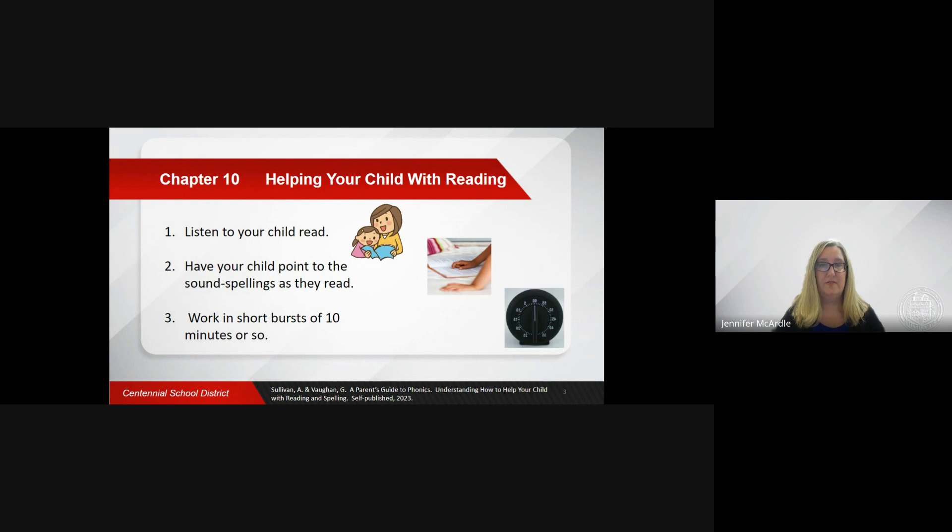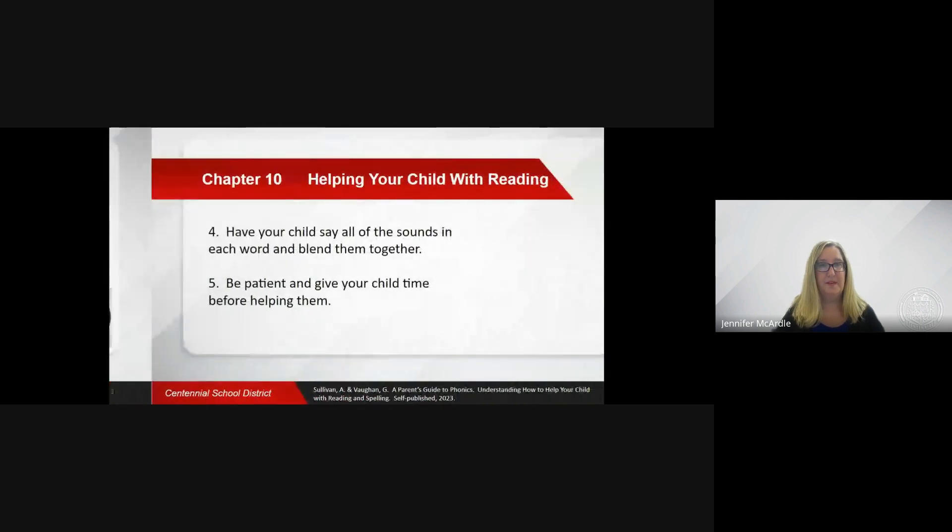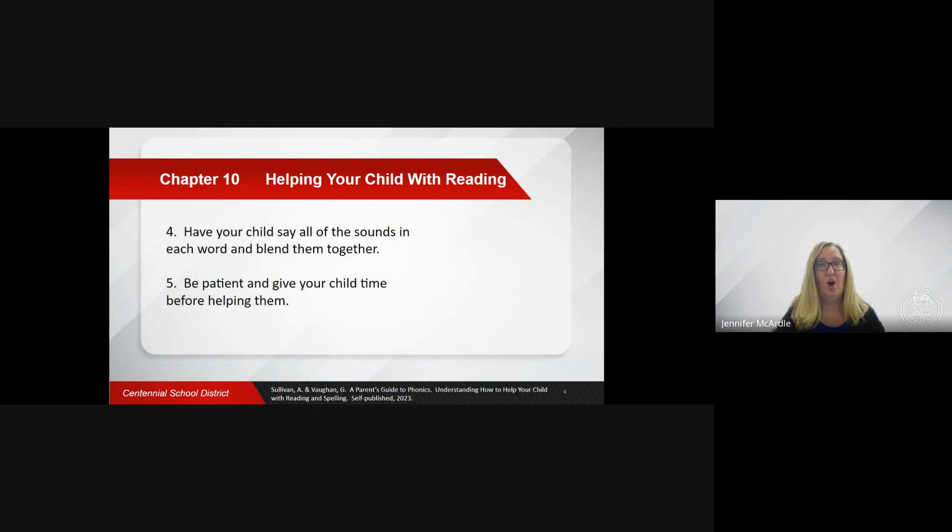Work in short bursts of ten minutes or so. Reading can be tiring and your child may need frequent breaks. Encourage your child to say all the sounds in each word, blending them together as they go.